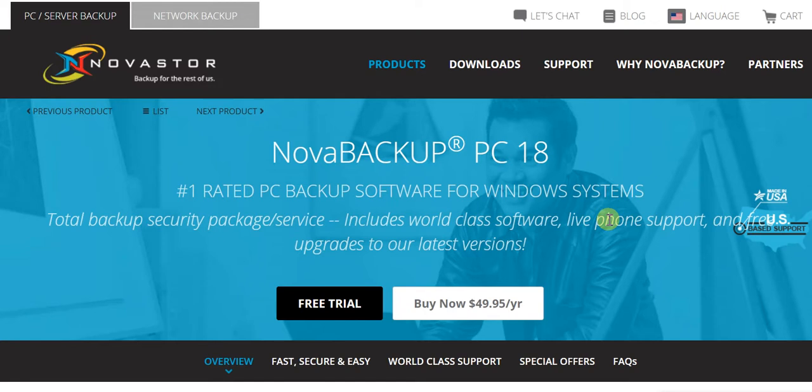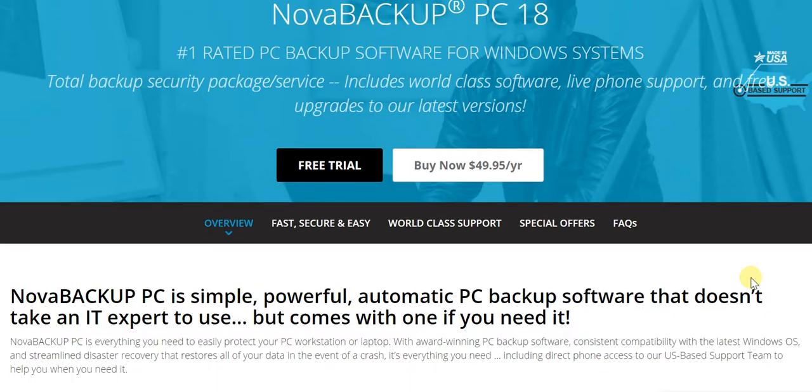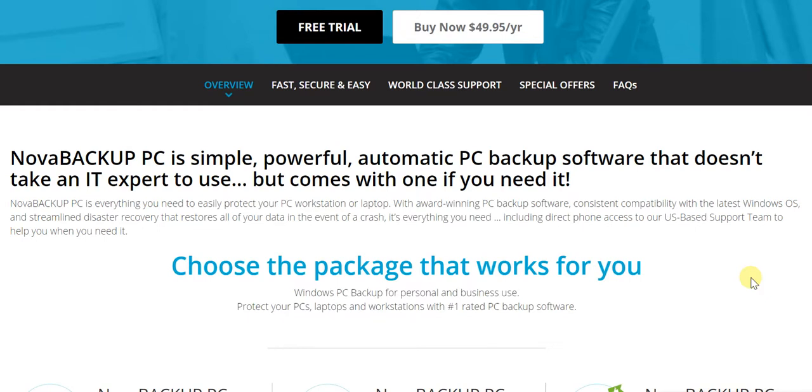To substantiate our claims, there are a number of different points we can look at. Firstly, it is undoubtedly simple, powerful, and automatic — three traits which you're typically looking for in any PC backup software. With Nova Backup, you get all three. It doesn't take an IT expert to use; even if you're a complete novice, you'll still be able to use it with complete ease.